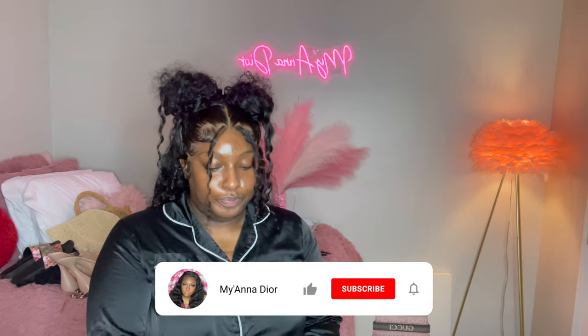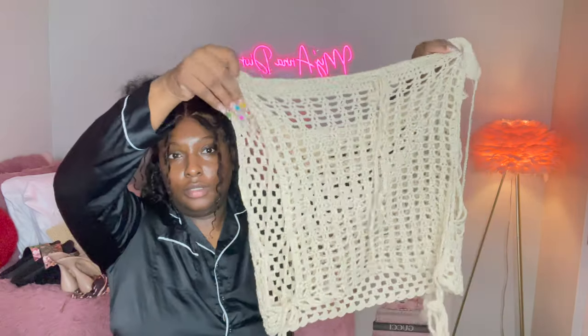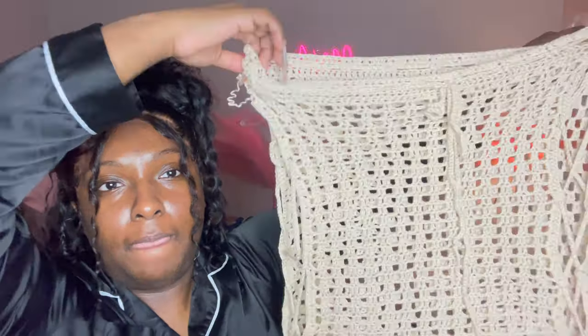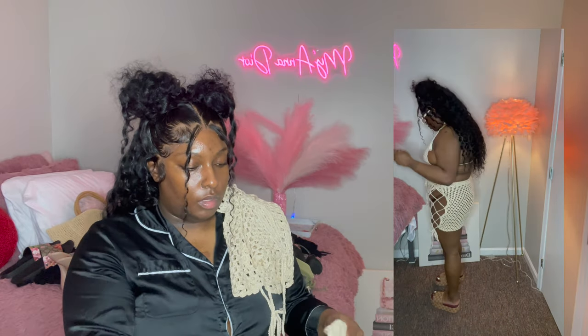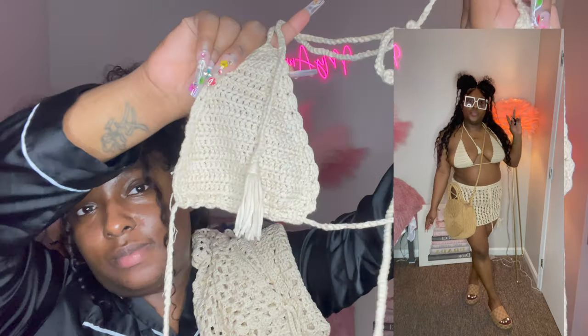All right, so this outfit I got from Fashion Nova — it was super cute, I'm definitely going to do this outfit up. The bottom is very see-through, so I'm probably going to buy a black swimsuit from Target just to layer under the see-through. This is the top — it's giving real beachy vibes. We love that.